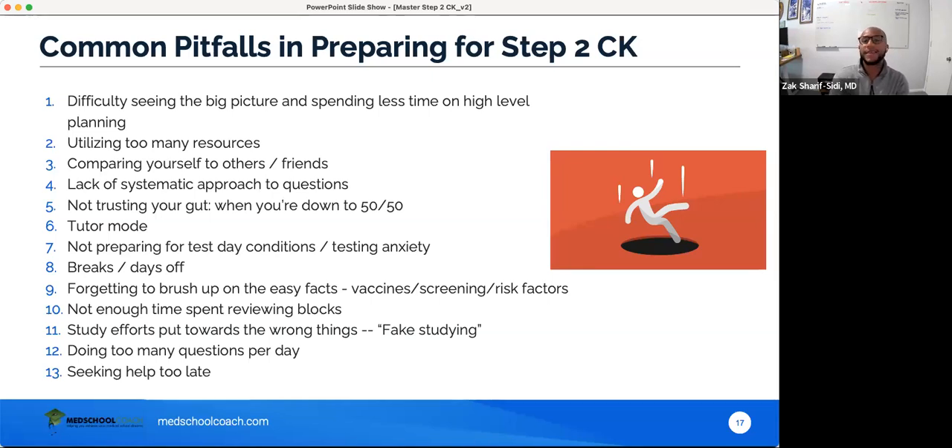Number 6 — tutor mode. People love tutor mode, but the real test is not in tutor mode. If you get a pneumonia question, answer it, then get live feedback on vancomycin coverage, you'll easily get the next related question right — but on the real test you never get live feedback. You have to live with your answers. I'm not a fan of tutor mode; exceptions exist but they're very rare. Number 7 — not preparing for test day conditions. Make sure you know what it's like in the testing center.